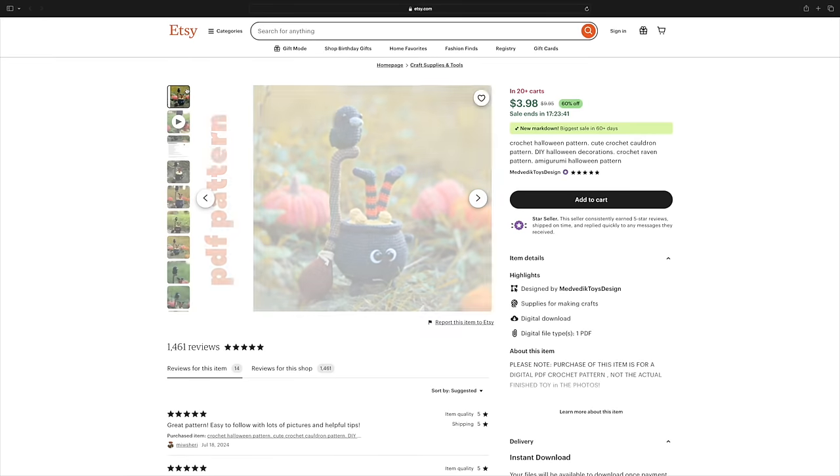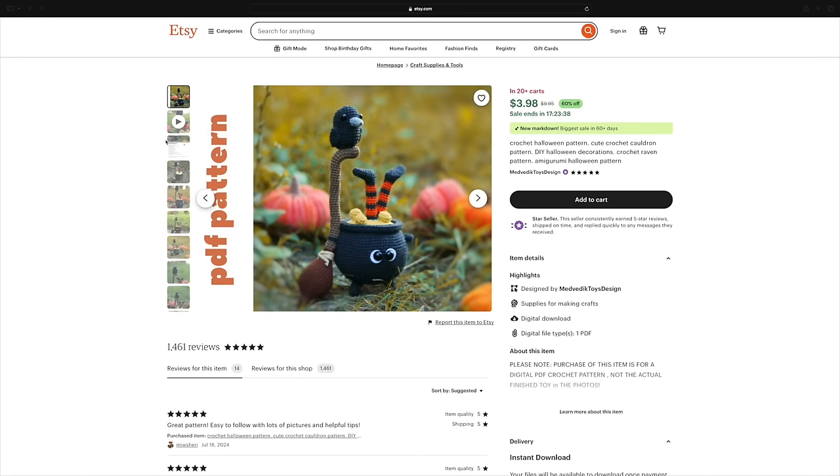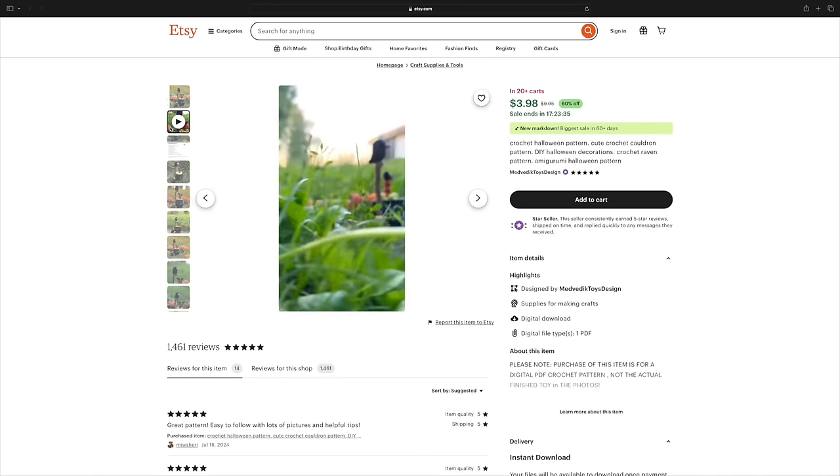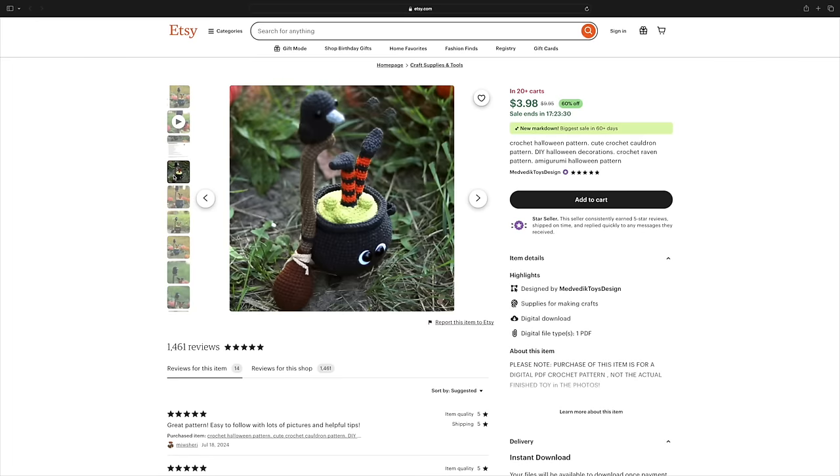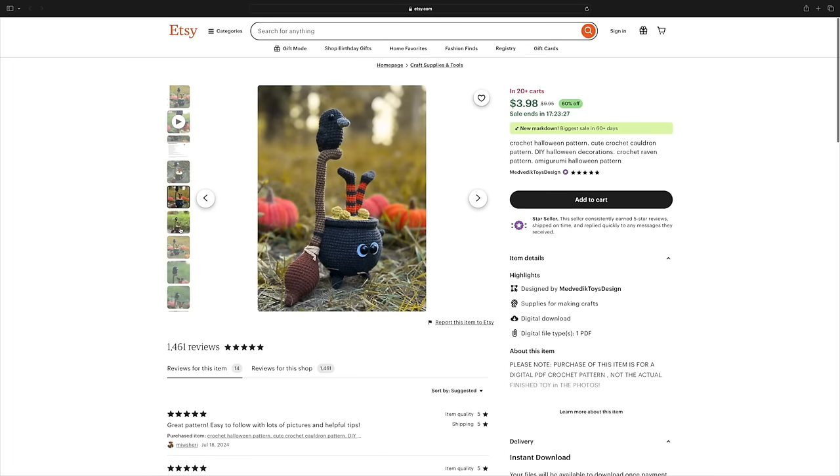Next we have a pattern from Medvedic Toys Design — a crocheted cauldron with a broom and a raven. I really liked this because the cauldron has eyes, you've got the little witch's legs in there, and then you have the broom leaning against the cauldron with the raven up there. Cauldrons, ravens, witches — just so Halloween themed. This pattern does look like a more advanced beginner type of pattern. You want to have those basics down before you dive into this one, but if you love cauldrons and witchy things, this one is definitely for you.